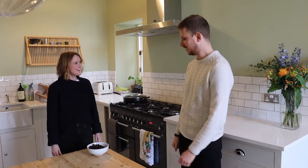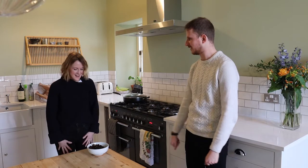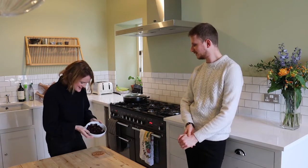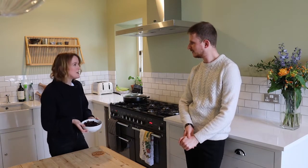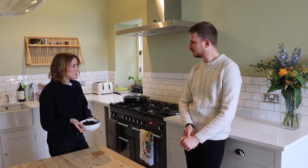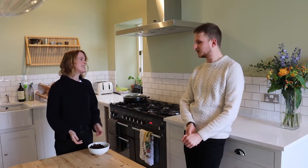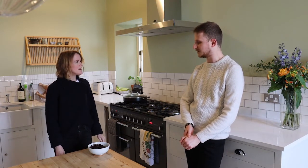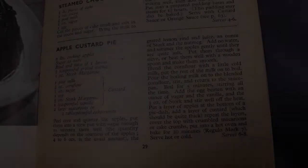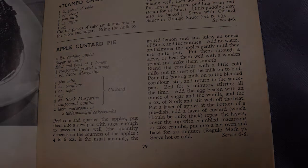Oliver got on well at the allotment and picked lots of apples. Looking at the Stork recipe book, he's chosen apple custard pie, which he thinks will be fantastic — and the blackberries could go with that too. The recipe includes apples, custard, cake mix, flour and sugar.